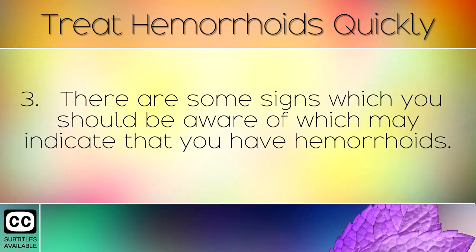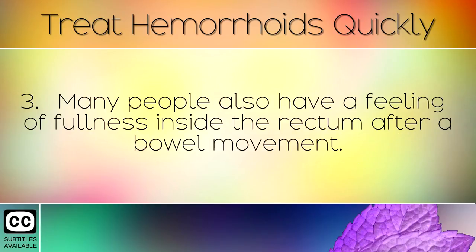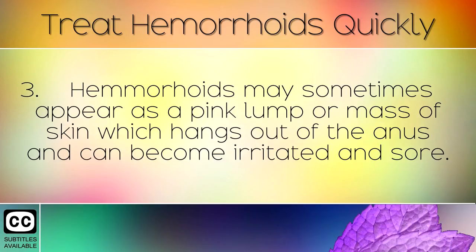There are some signs which you should be aware of which may indicate you have hemorrhoids. Often there will be blood and mucus in your stools after you use the toilet, and you may feel pain when sitting or walking. Many people also have a feeling of fullness inside the rectum after a bowel movement. Hemorrhoids may sometimes appear as a pink lump or mass of skin which hangs out of the anus and can become irritated and sore.